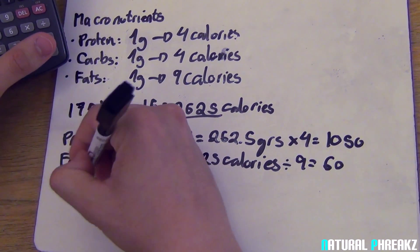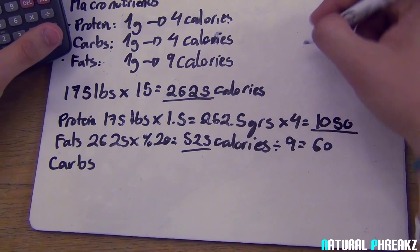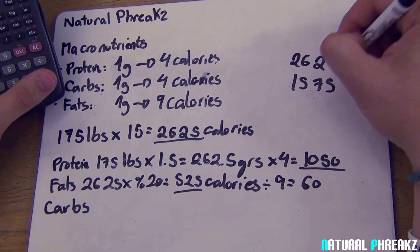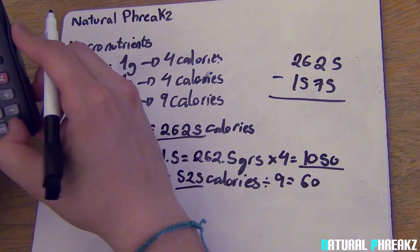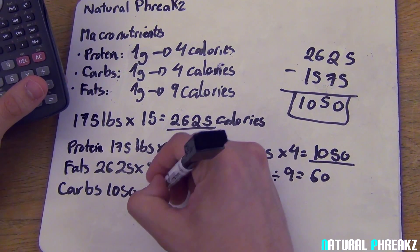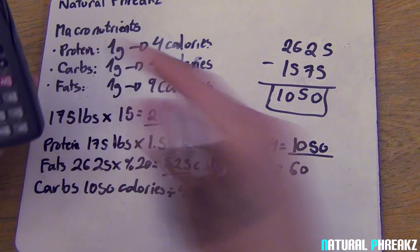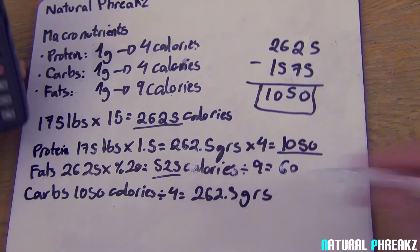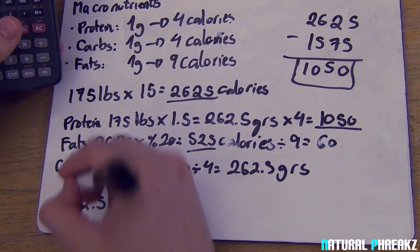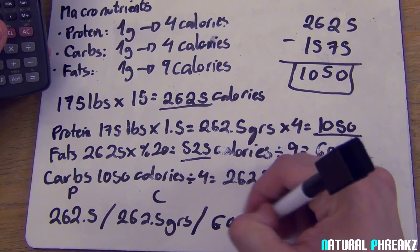Last but not least, carbs. You already have 1,050 calories from protein and 525 calories from fat, which gives a total of 1,575 calories. Your daily intake is 2,625 calories, so subtracting 1,575 from 2,625 tells you how many calories you have left for carbs. Since 1 gram of carbs is 4 calories, dividing by 4 gives you 262.5 grams of carbs per day.